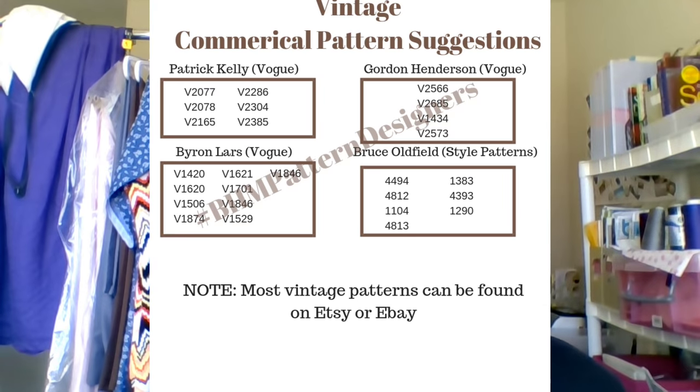If you have any additional questions, don't hesitate to let us know. One question I received was: if there's an African-American model on the front, does that count? It does not — unless the pattern was designed by an African-American or Black pattern designer.